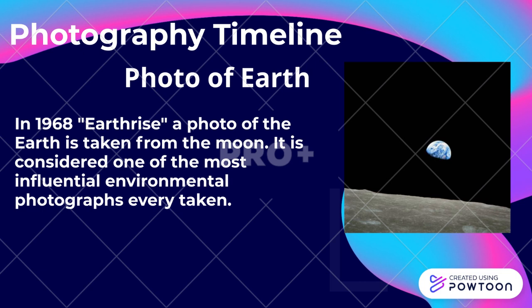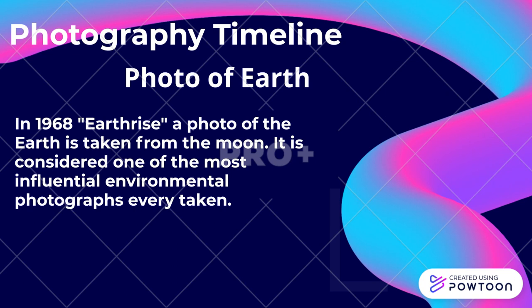In 1968, Earthrise — a photo of the Earth taken from the moon — was captured. It is considered one of the most influential environmental photographs ever taken.